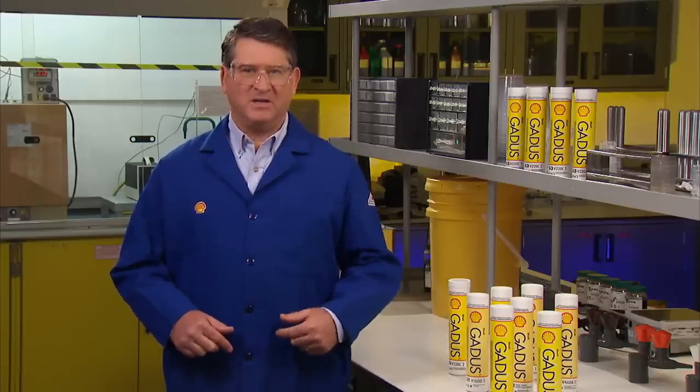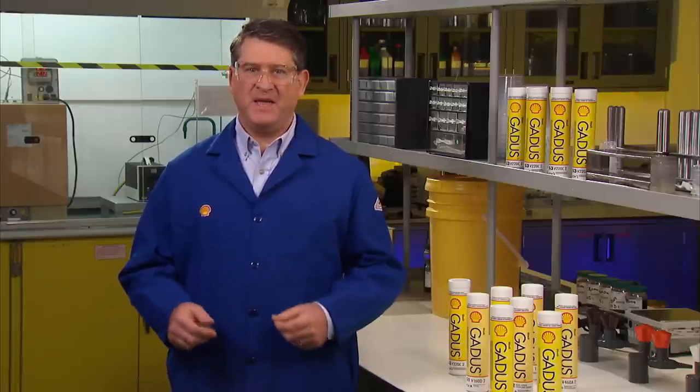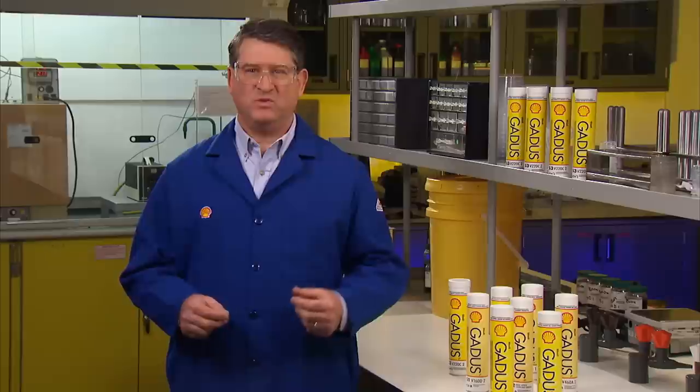When to grease depends on a number of factors: the workload of your truck, the miles you drive, the climate and operating conditions, and also how long your grease stays where it needs to be.